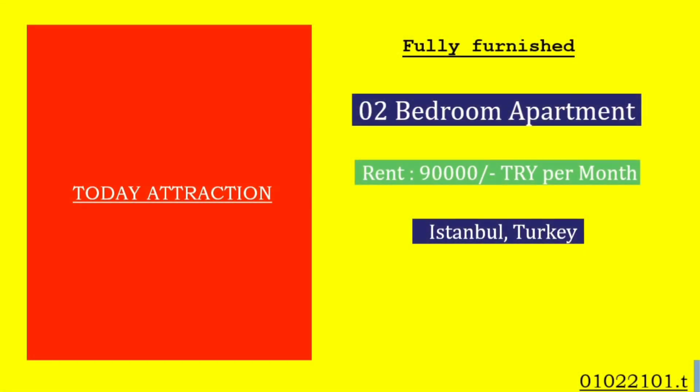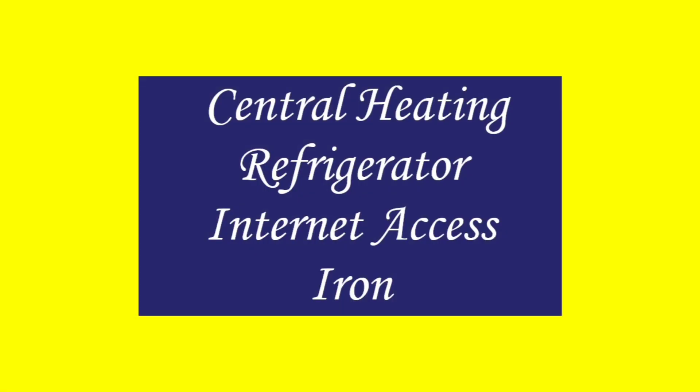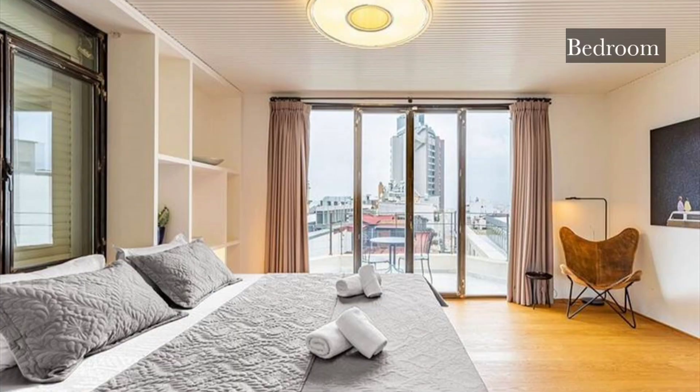Hello everyone, welcome to the Turkey Property YouTube channel. If you are new here, please hit the subscribe button for the latest updates. This apartment is well furnished and very beautiful. Moving to the features and amenities part, I have mentioned everything, so please have a look.